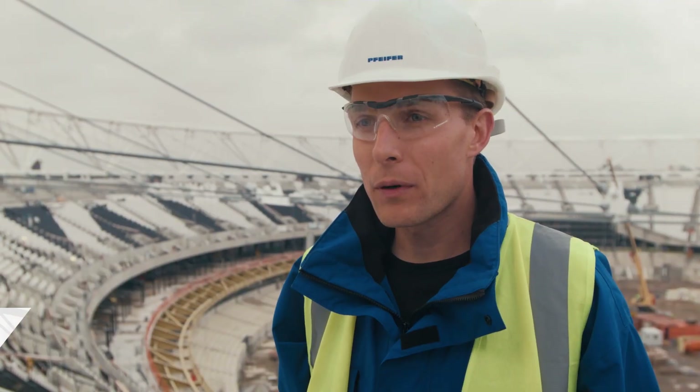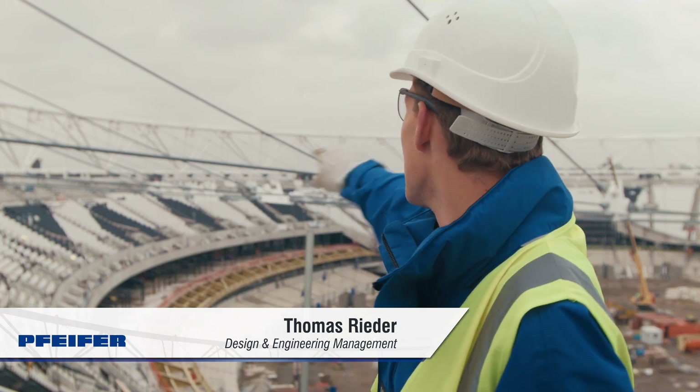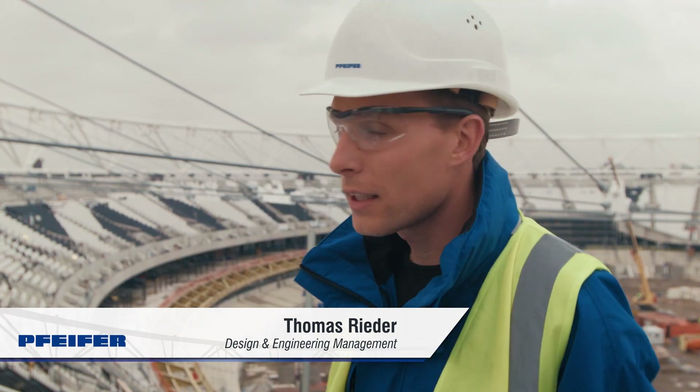From an engineering point of view, the biggest challenge in this project was the design of the new cable structure and to make it fit to the existing steel truss.